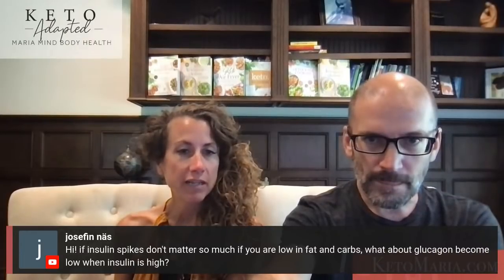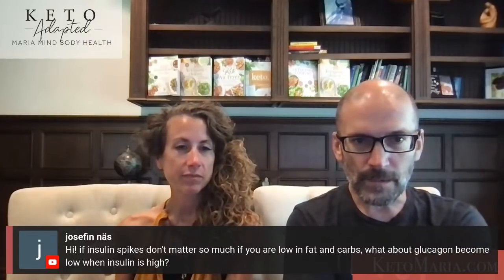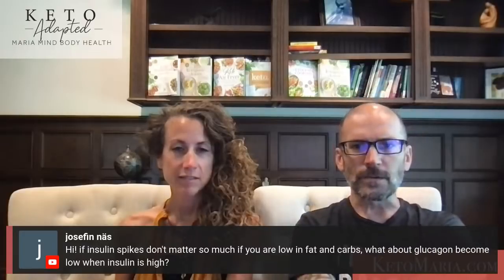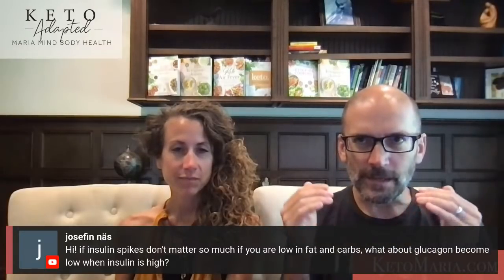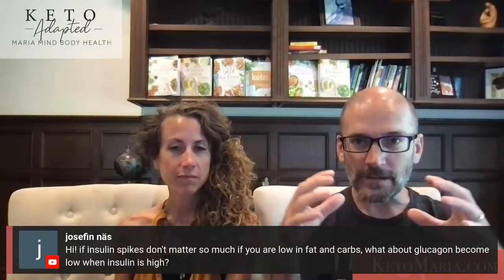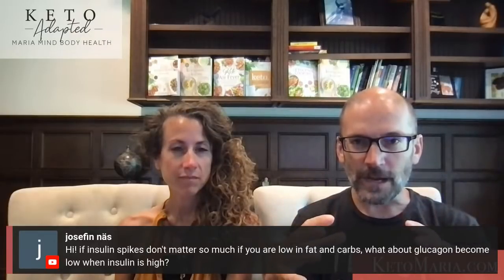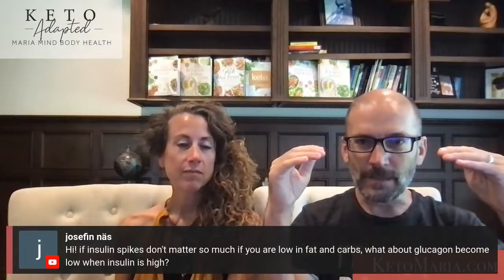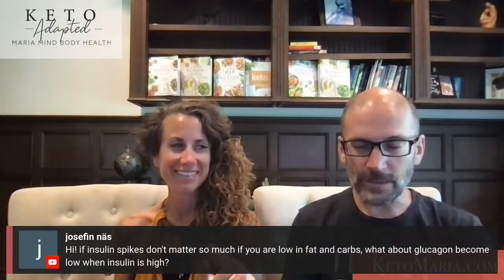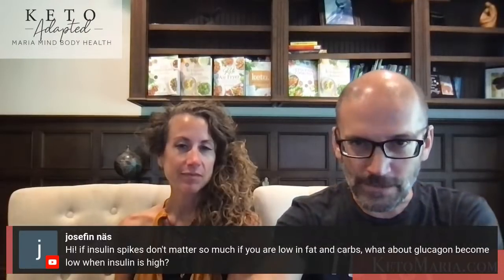If insulin spikes don't matter so much when you're low-fat and low-carb, what about glucagon being low when insulin is high? It doesn't really matter if you are not eating fat. The worry with insulin is high basal insulin levels — your all-day-long insulin level — which is primarily driven by the status of your fat cells. If they're overstuffed and inflamed, you need higher basal insulin to hold back fat flooding the bloodstream. High basal insulin is a real problem. Low insulin with some transient spikes because you eat protein — you need insulin to utilize food — spikes are not really a big concern.